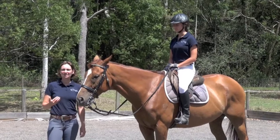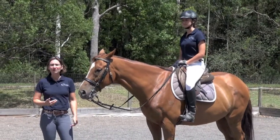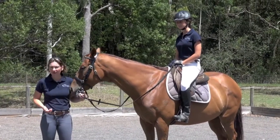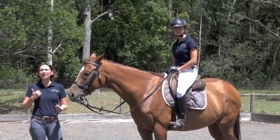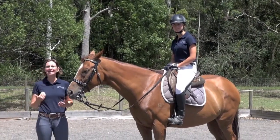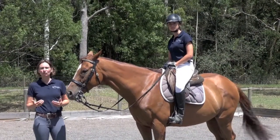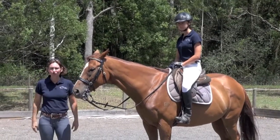Let's talk about some of the signs that our horses show when they are relaxed — the ways that our horses communicate to us how they are feeling when it comes to relaxation, and particularly connection to the rider. One of the things that makes it quite obvious is where the horse's ears are pointing.